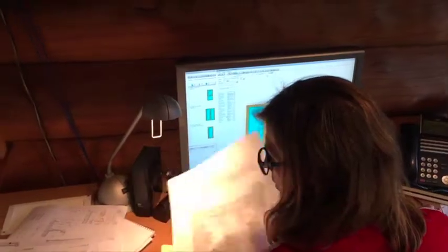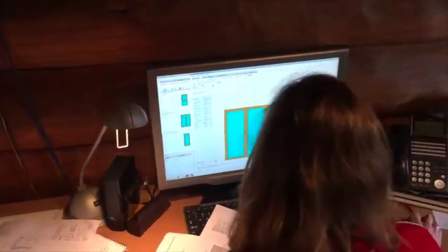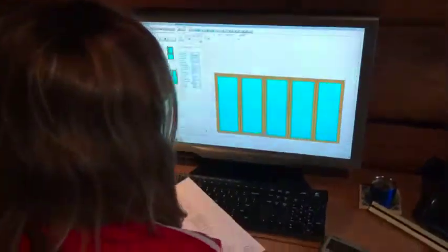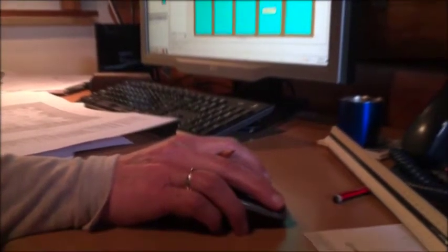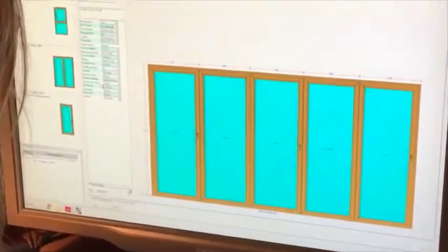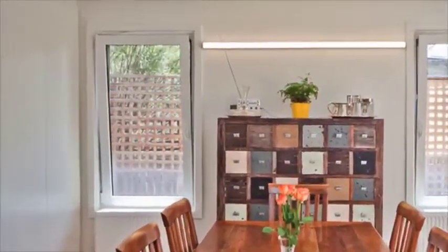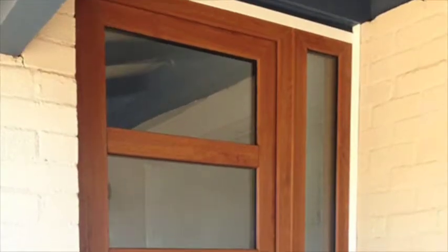We use WindowMaker software to design and price windows for quotes. Once the quotation is accepted, the software then provides accurate production documents to be used in the workshop or even CAD and CAM systems. The design capabilities of the software is extensive, ensuring you see and achieve exactly what you imagine. This program is also available to use by our fabricators including the data for our profile system.